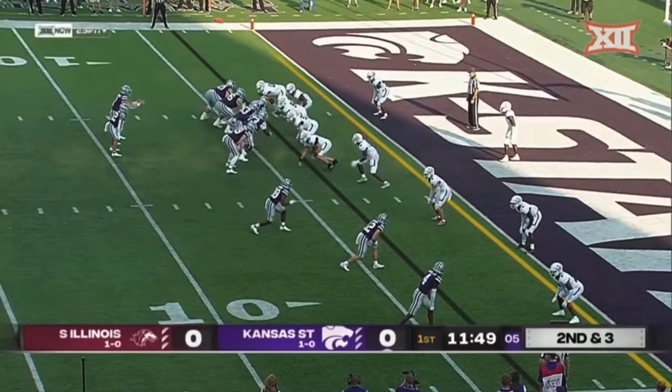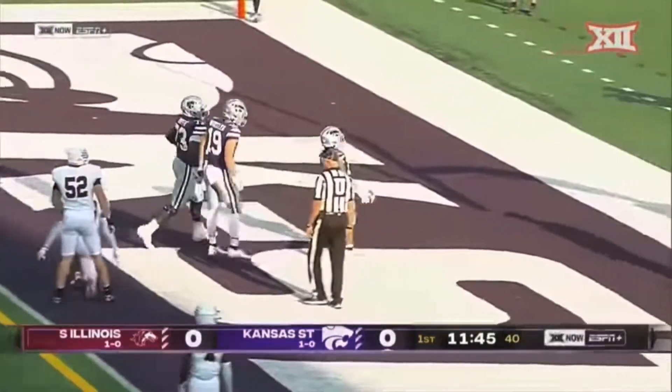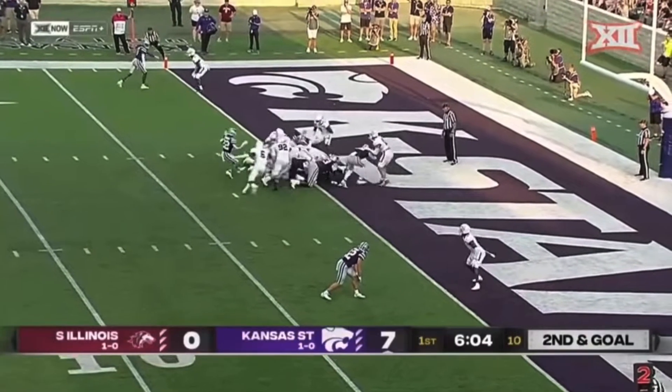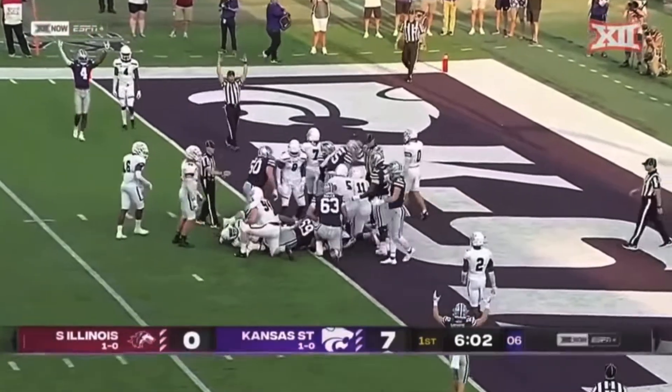Two really good backs, they've used both on this opening drive. Straight up the middle, touchdown Deuce — K-State on the board first. Howard on the sneak, touchdown K-State.